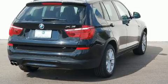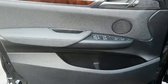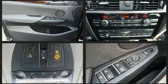BMW prioritized comfort and style by including a leather steering wheel, heated seats, automatic temperature control, and more.